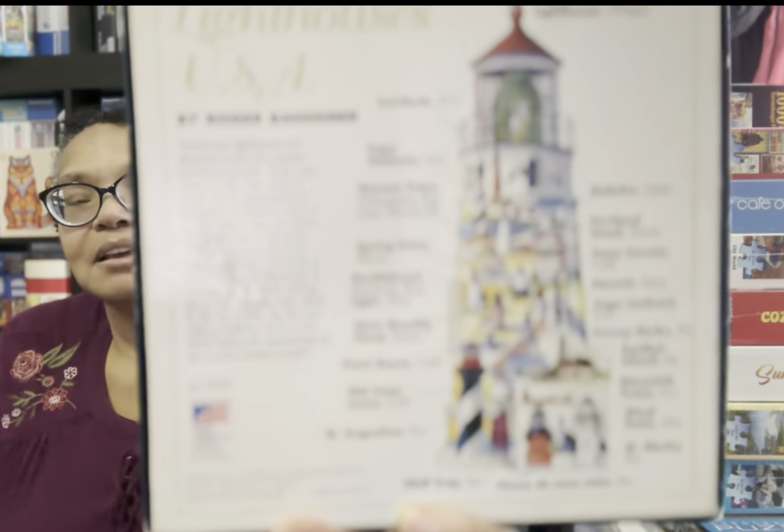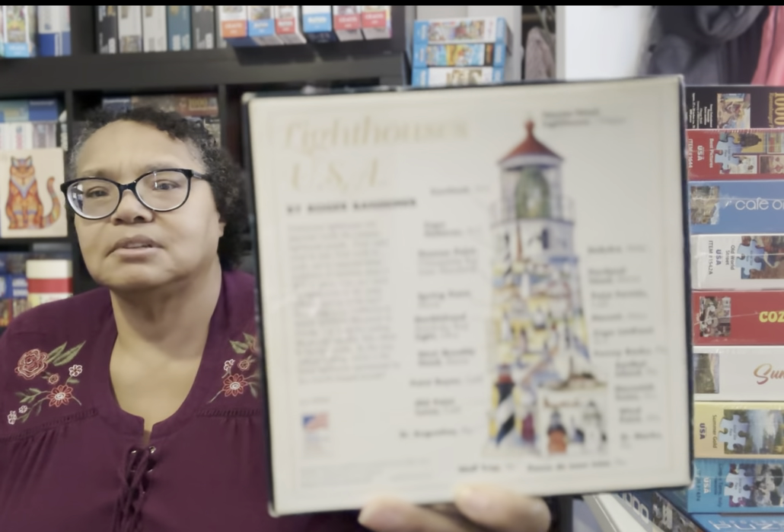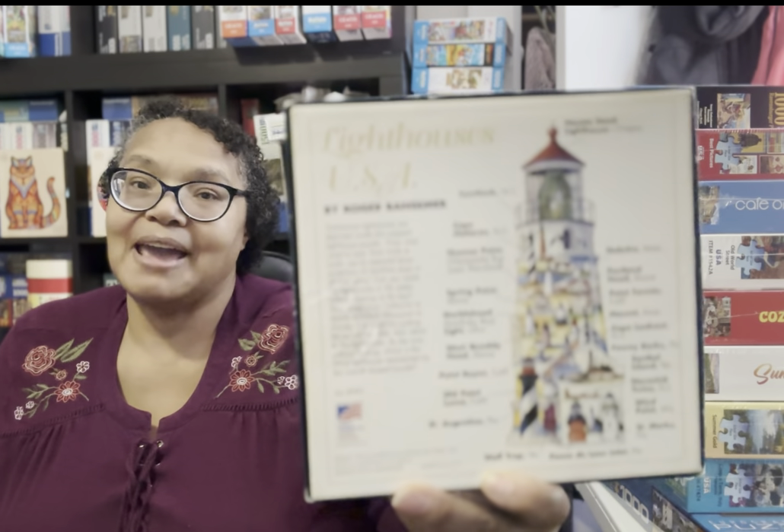We're going to start with something that I love, and if you watch this channel, you've seen a short already. That short is for this jigsaw puzzle — a 600-piece shaped jigsaw puzzle called Lighthouses USA. I love this puzzle simply because it has lighthouses. What's interesting about it is that the puzzle itself has 21 different lighthouses from all over the United States.